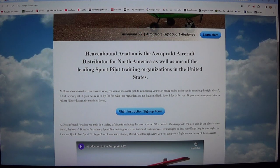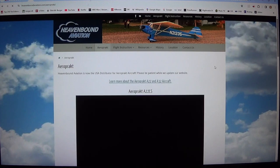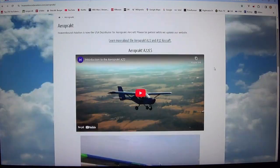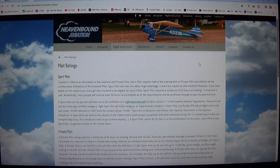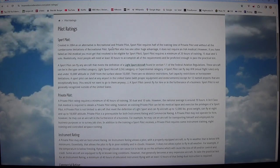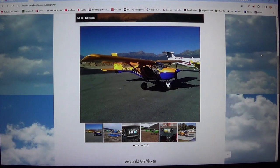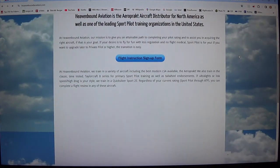They are selling this one, but they don't mention the price. It's probably not more than 100,000 dollars. For the US sports pilot rating, you need an American driver's license, I think.